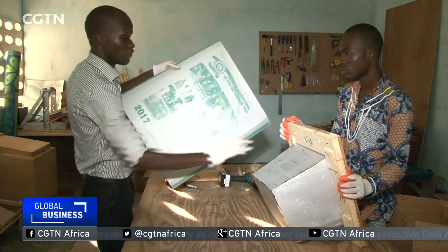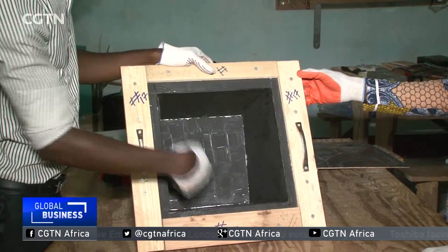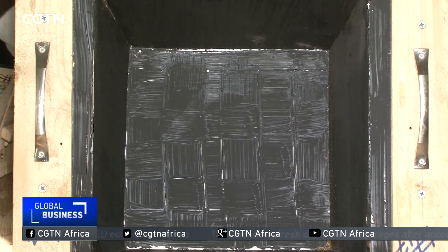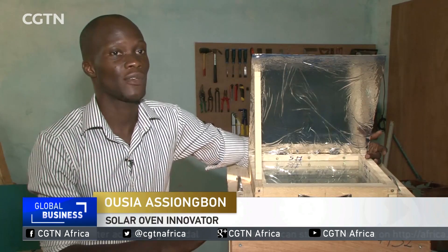For the time being, this machine is not yet on the market, but the young engineer is looking to popularize it and make it more accessible to rural and agricultural communities. The solar oven is well received in rural areas where there is a problem of firewood and access to fuel.